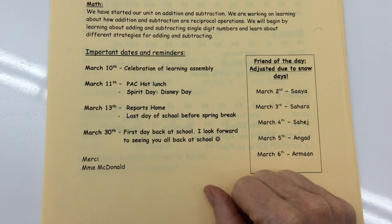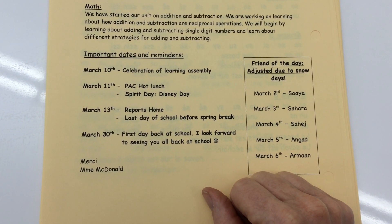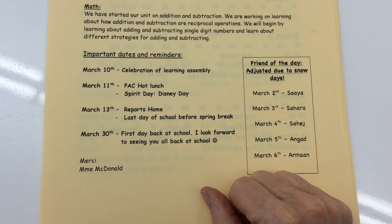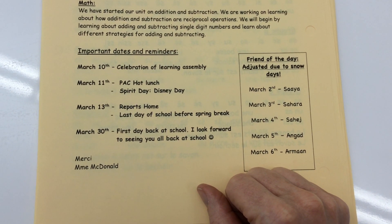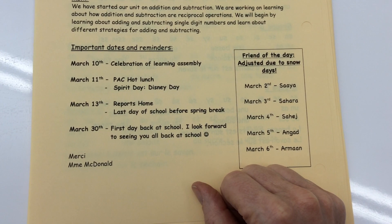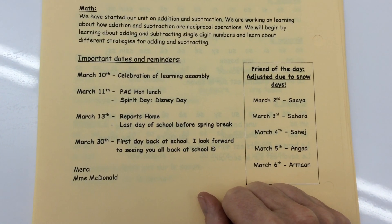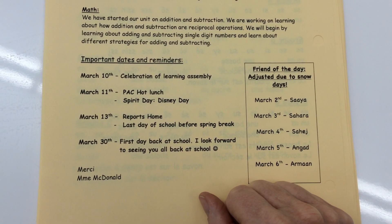We have a Celebration of Learning Assembly coming up on March 10th. The 11th will be Spirit Day, Disney Day, and Pack Hot Lunch. Reports will go home on March 13th, so because we are using FreshGrade, you will get a letter reminding you to go look at your FreshGrade portfolio. That's where all the information about your student's learning will be. It will also be the last day of school before spring break. I wish you all a great spring break.